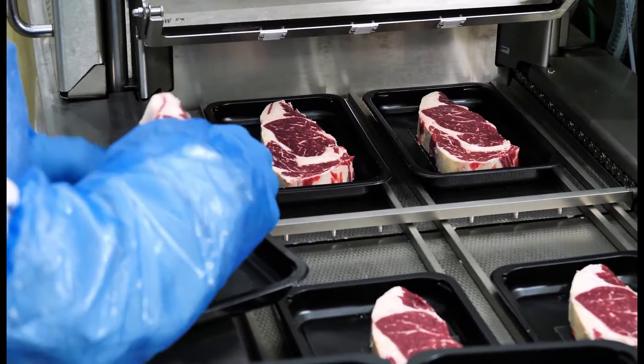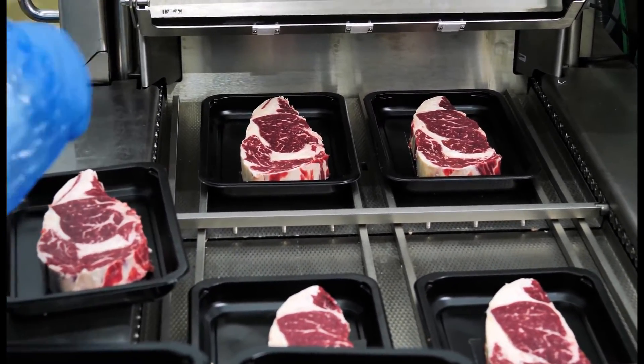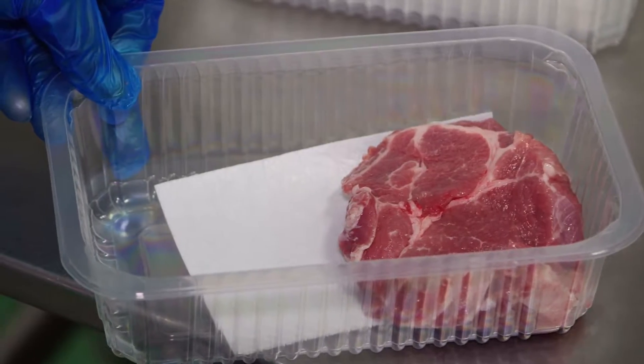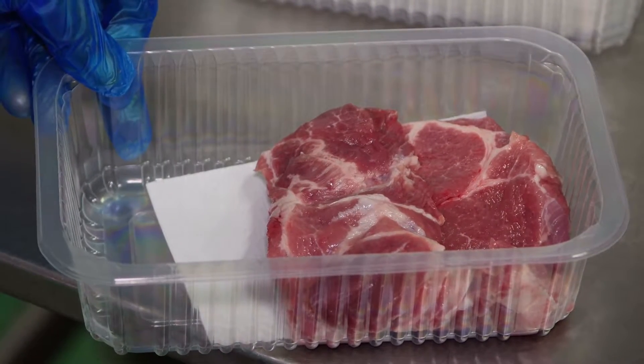In the rigorous regulatory environment surrounding the meat processing industry, companies must implement the most stringent, efficient, and accurate quality control systems. Quality control failures can damage your bottom line via rework, recalls, and reputational damage.